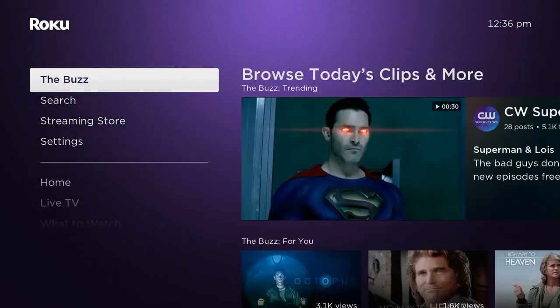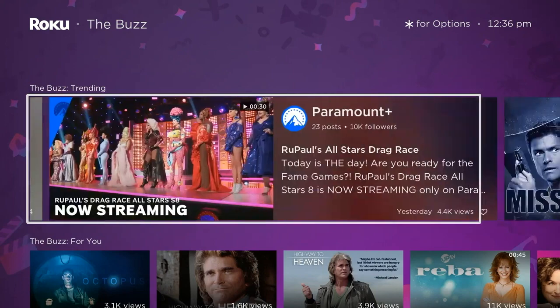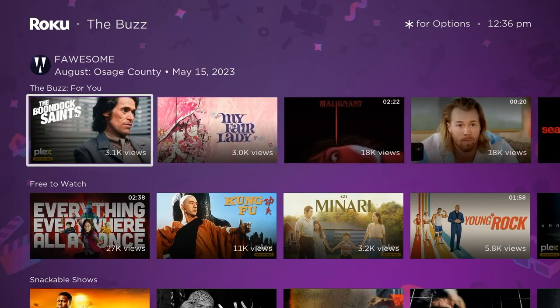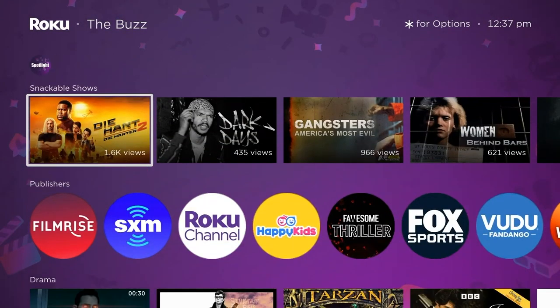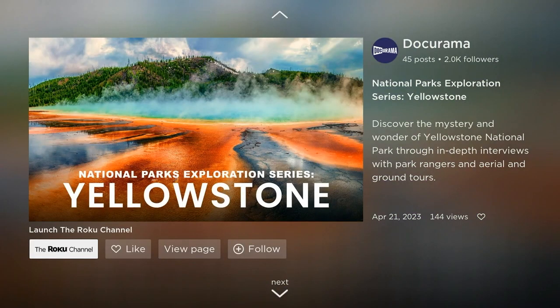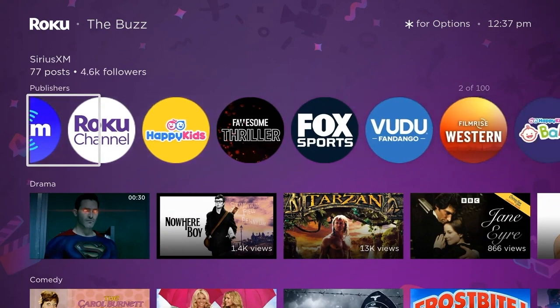Roku also included something called The Buzz, a recently added feature from the last couple of months. It bases what's listed on what people are watching, subscribing to, and which channels or shows people are following the most — it keeps track of views and followers. You can click Follow, and an algorithm uses that to suggest content you might be interested in. There's also an upfront list of publishers at the bottom showing everyone they work with. It's like a mix of social media and TV interface all working together.